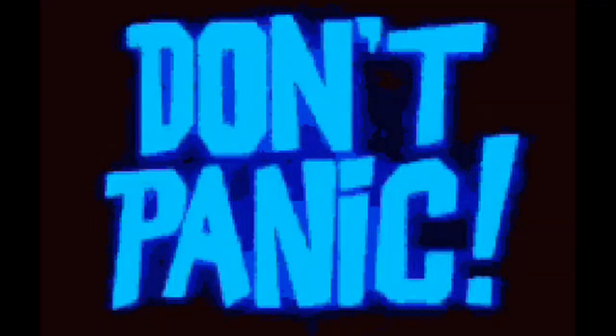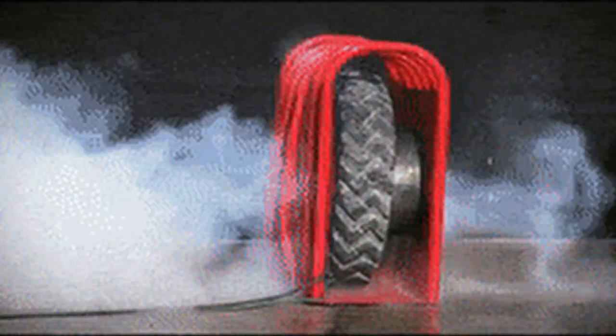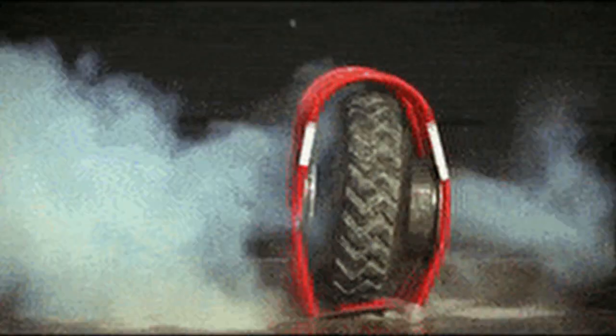Above all, try to remain as calm as possible. You shouldn't panic and you certainly shouldn't overreact. In most cases, but not always, a tire burst is accompanied by a blast sound or a loud pop.